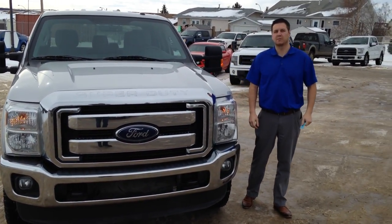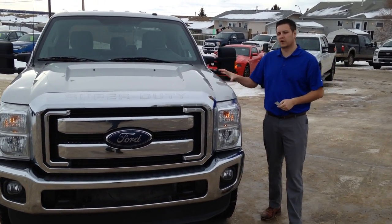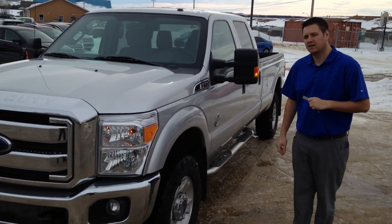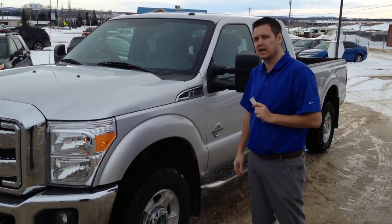Hi, I'm here at Legacy Ford in Ponoka. We're here in Rimby today to show you this freshly traded in 2015 F350. It's got the 6.7 liter diesel Power Stroke engine. Stock number is T1988A.